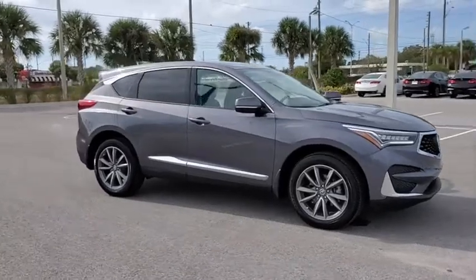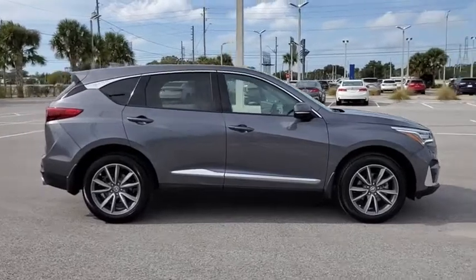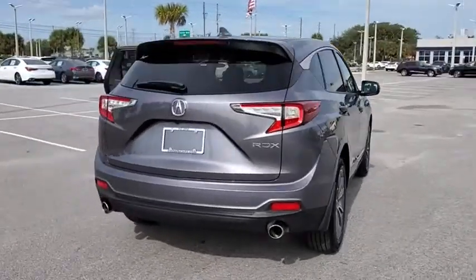You are going to love the 2020 Acura RDX. Viewed as Acura's answer to BMW's sporty X3, the RDX offers stylish interior, plenty of sport, and a nice amount of utility.